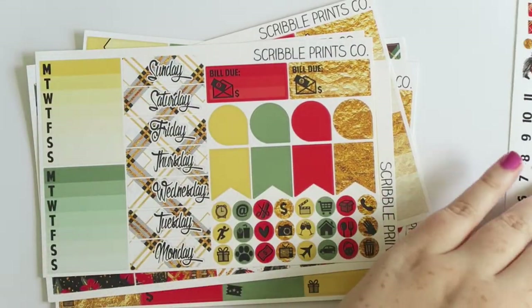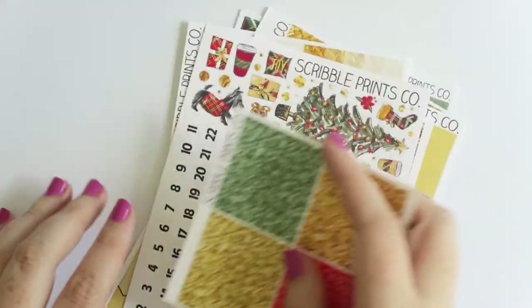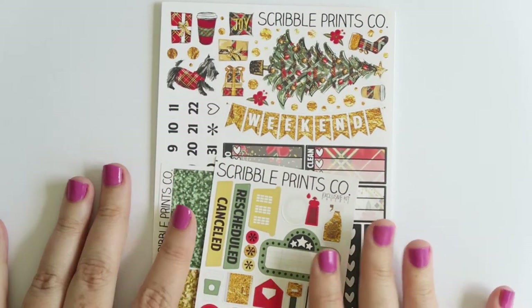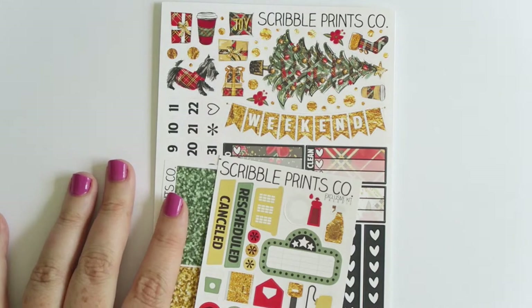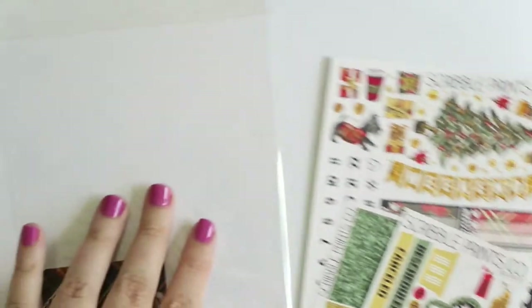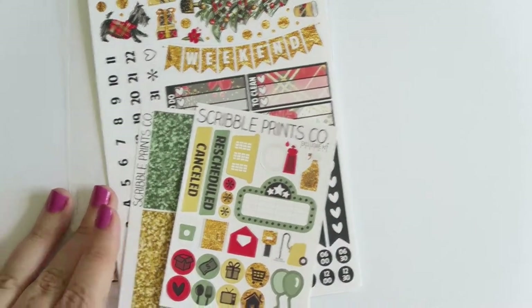I'm very excited to use this and my plan is to use it during December. I just love how warm and cozy it is - it definitely makes me think of shortbread because this is pretty much how shortbread is packaged from Scotland. That was the Joy ultimate kit and everything I got from SPC so far.